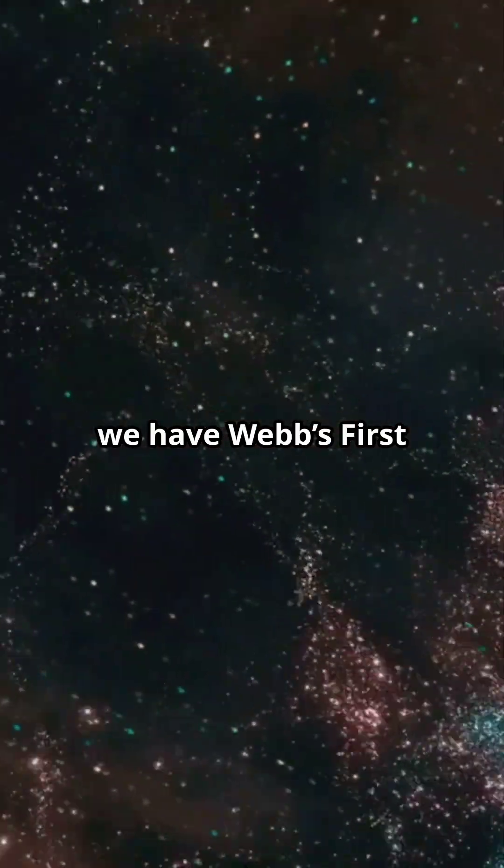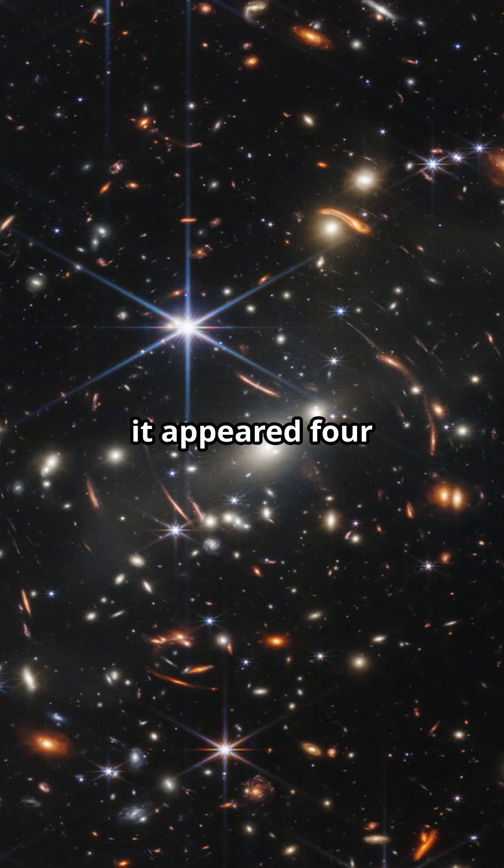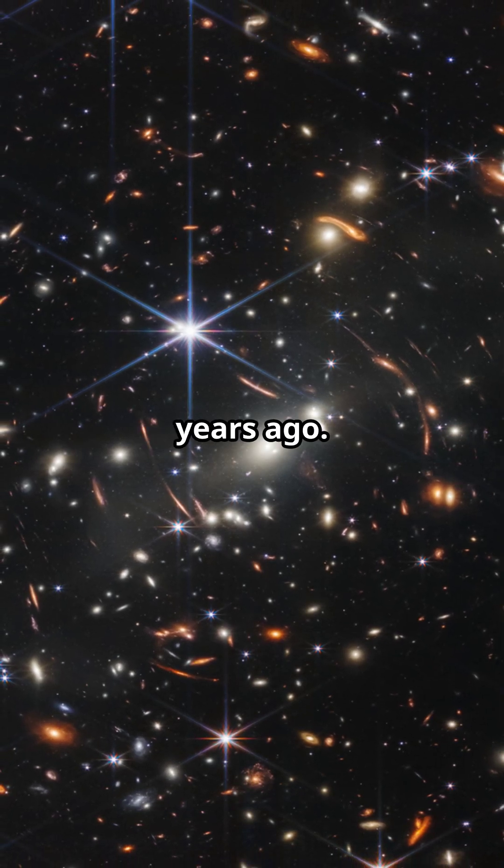Next, we have Webb's first deep field. This image showcases a galaxy cluster as it appeared 4.6 billion years ago.